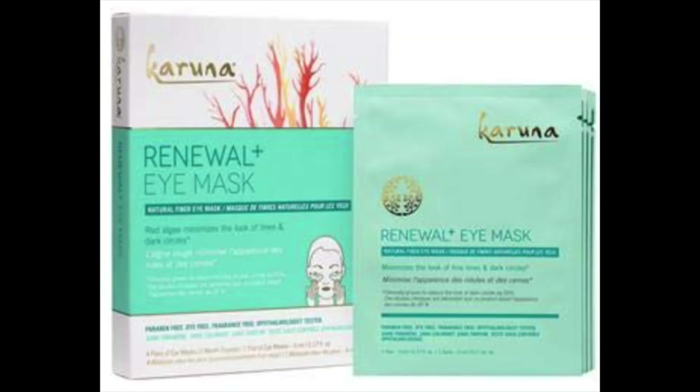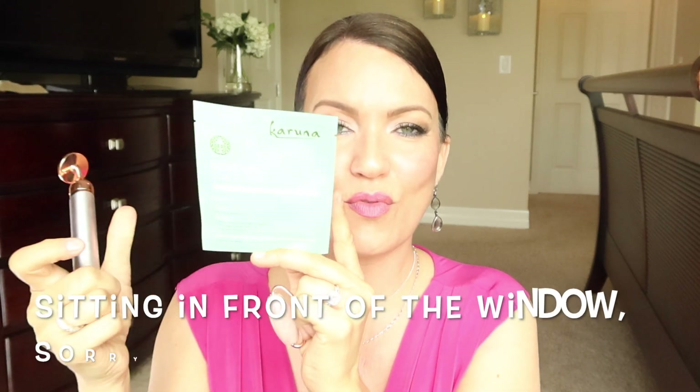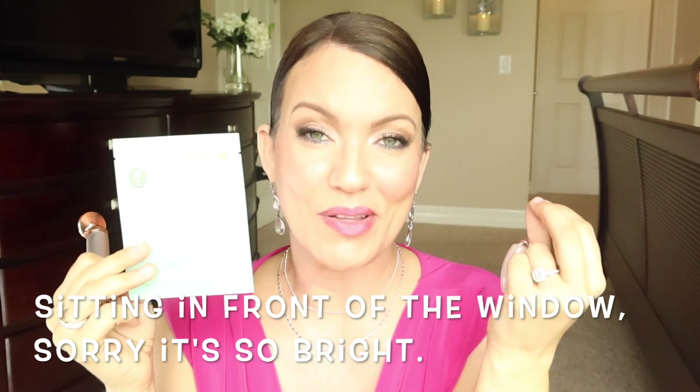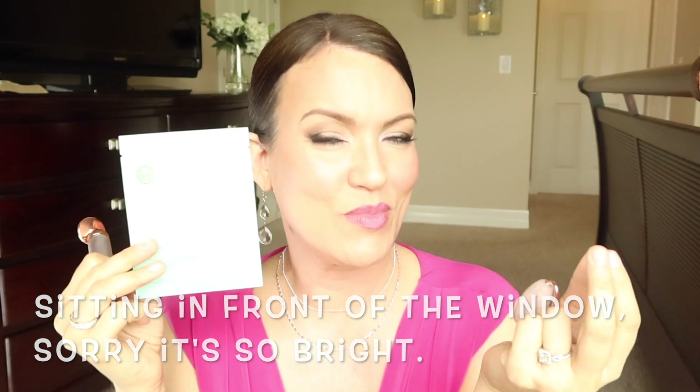This is one of my favorite eye masks — it's by Karuna, their Renewal Eye Mask. Even if you just use this by itself without the roller, I notice that my under eyes — not only is the crepiness completely gone, but the puffiness seems to go away too. My niece is a new mom and I let her try one of these and she loved the results, because it really does help with puffiness, dryness, crepiness, and when your eyes just look a little tired.